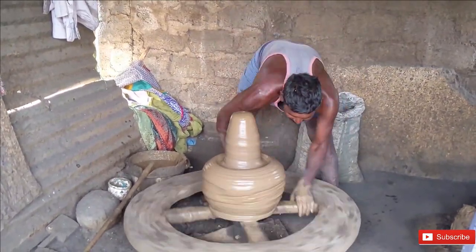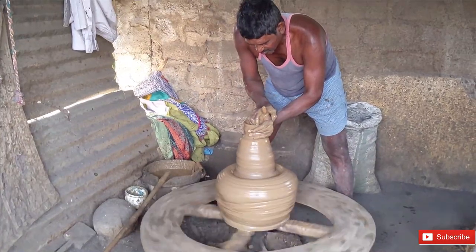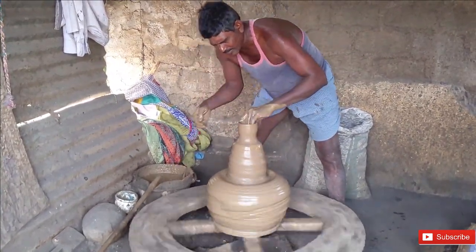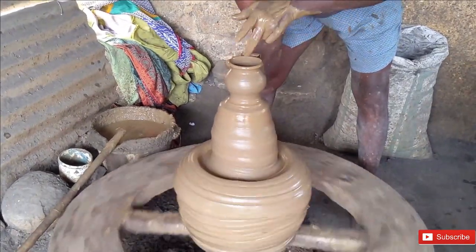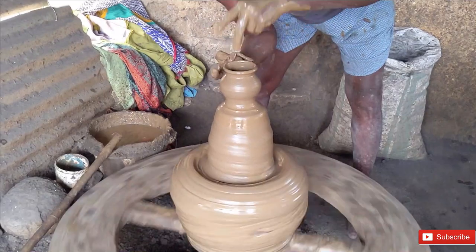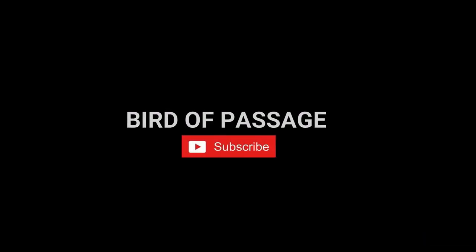Rainy season is also not good for making pots, so he does not earn much for almost half a year. At our request, he made a little pot for us — do let us know if you need such customized pots, we can deliver them. Thank you guys for watching, I hope you enjoyed this video. For more such interesting content, please do like, share, and subscribe to Bird of Passage.